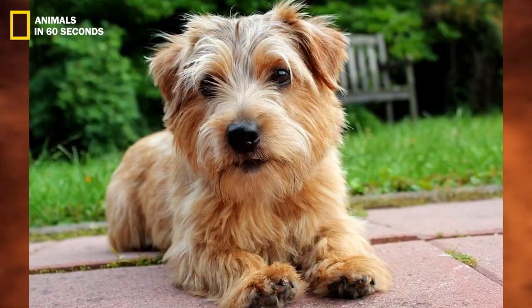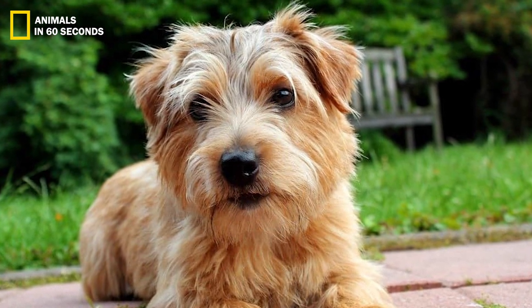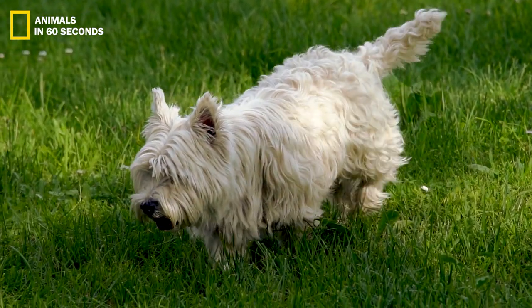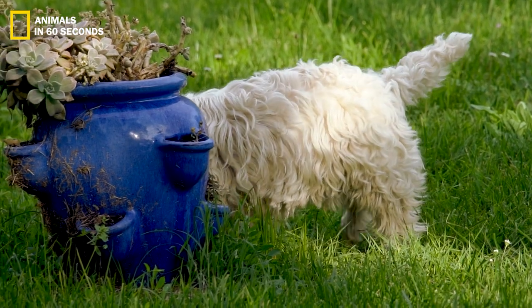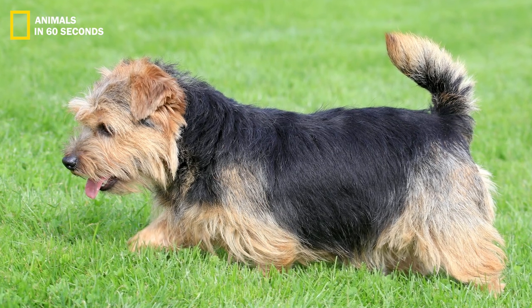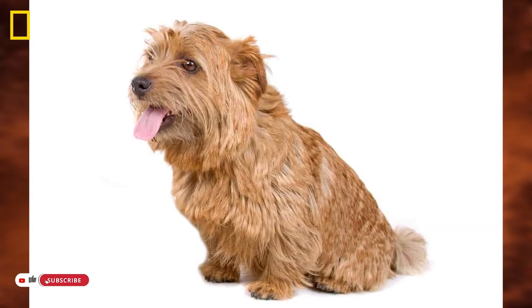Norfolk Terrier. These dogs first appeared in England in the 1880s. These terriers were produced by Frank Jones, a dog breeder from Britain, to chase foxes and rats out of their burrows. This activity was interesting and simple for this dog because of their tenacity and bravery. To determine whether terriers could remove all the rats from a burrow in the quickest length of time, they were occasionally utilized in competitive sports.